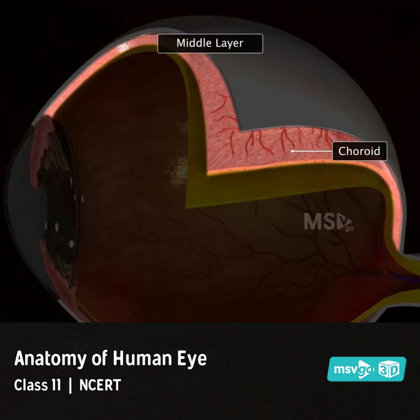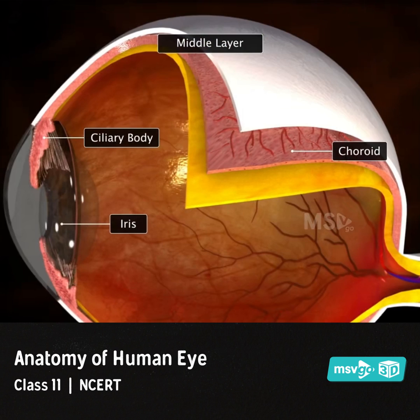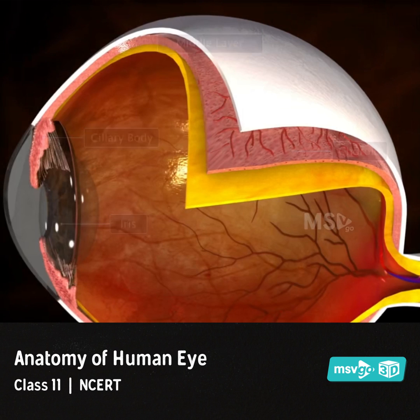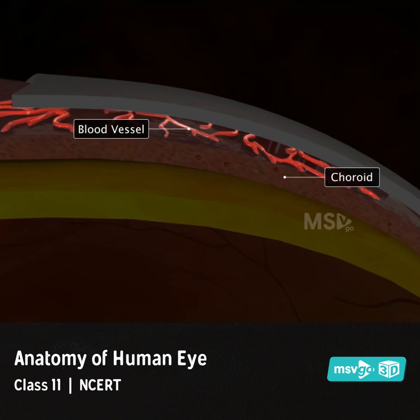The middle layer is the choroid, which is modified anteriorly into the ciliary body and iris. The choroid is highly vascularized with many blood vessels and is brown-black in appearance.